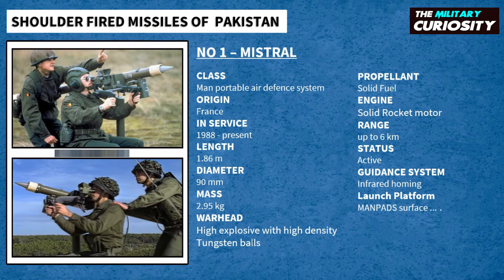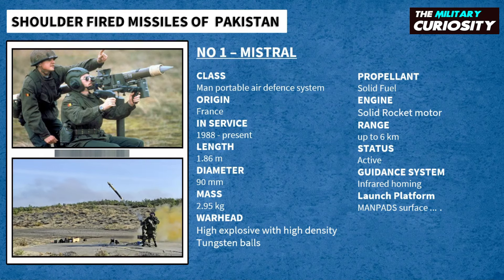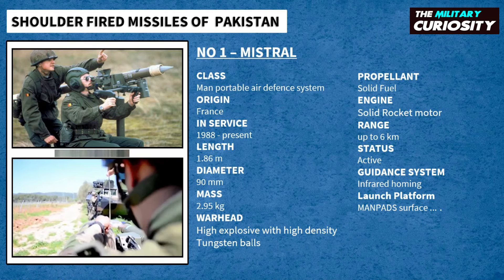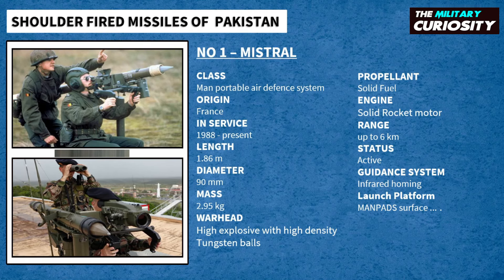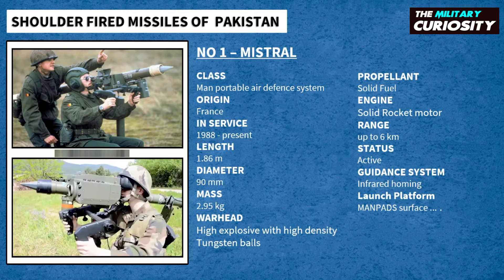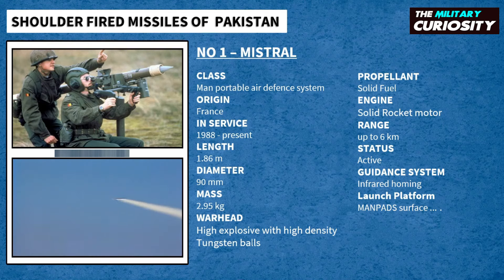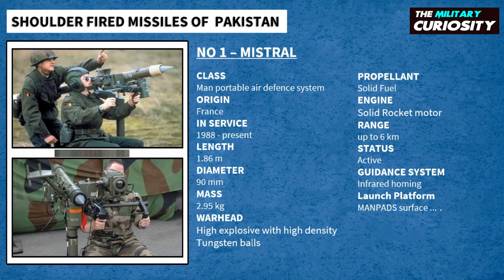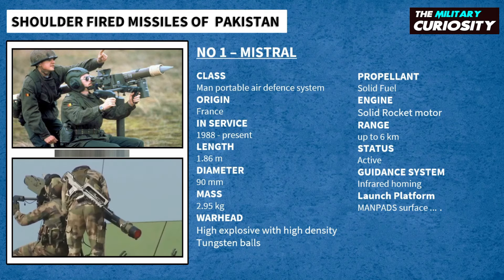Mistral MANPADs is normally operated by a gunner and a crew commander, though in a simple tactical environment it can be operated by a single soldier. Mistral is a man-portable, fully digital, heat-seeking missile designed to meet the requirements of all branches of the armed forces. It boasts a 97% proven success rate and higher reliability than any other existing low-level air defense missile. On firing, the booster motor accelerates the missile to 40 meters per second, burning out before leaving the launch tube. In less than 0.4 seconds, with the missile at about 15 meters from the gunner, the sustainer motor ignites and accelerates it to Mach 2.5. The range of the missile is up to 6 kilometers, reached in 9 seconds.